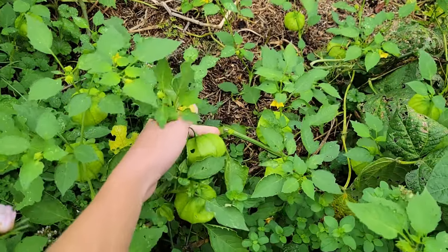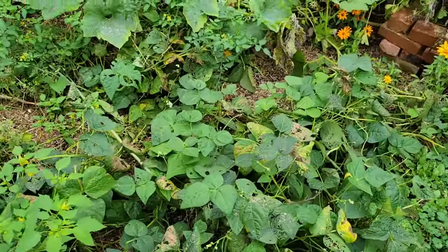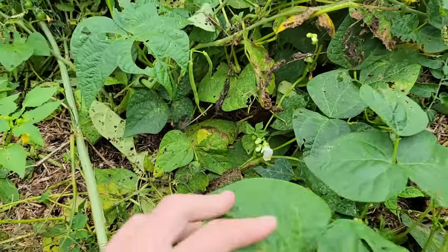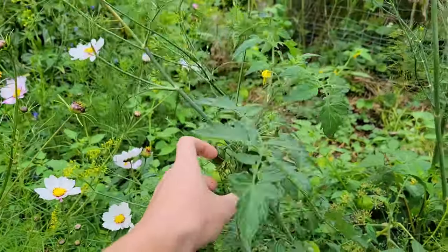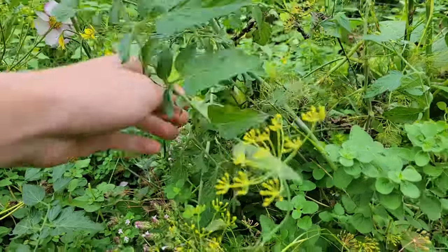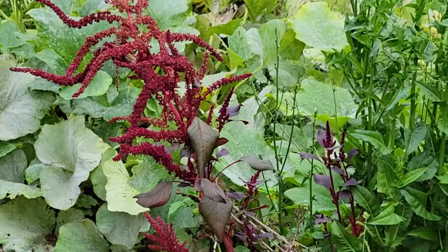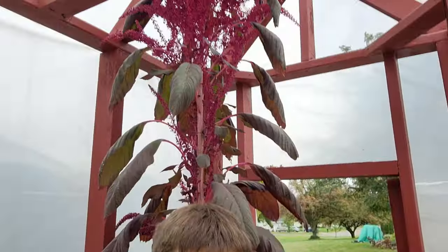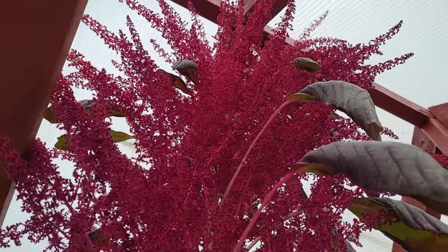These tomatillos are just starting to give us tomatillos that are ready to harvest. Green beans are pretty much done for the year, still producing a little bit. This is a volunteer tomato plant right here. The amaranth outside that I actually planted is nothing like this volunteer amaranth plant inside the greenhouse chicken coop.